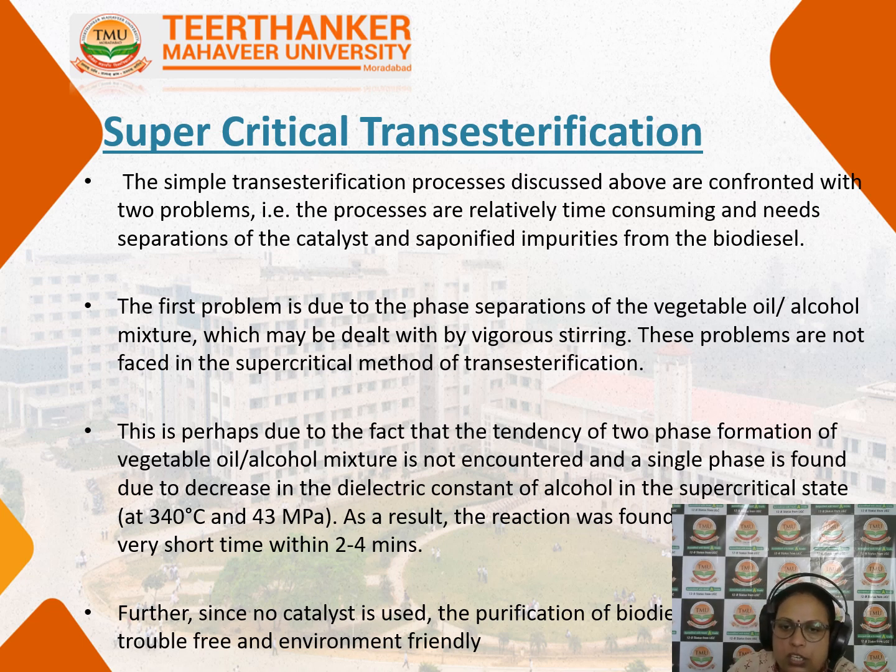It is also not time consuming — it is done in about two to four minutes. Further, no catalyst is required, so one step of purification of the biodiesel is also reduced. When purifying diesel, that is an additional step, which is why supercritical transesterification is considered more advanced.